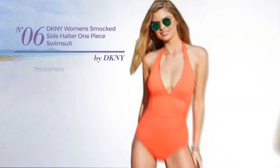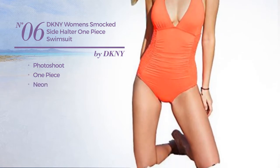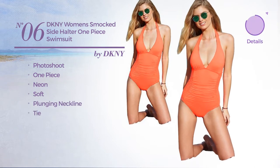Number 6. A Photoshoot One-Piece Swimsuit featuring a neon look, made of soft material. This swimsuit includes a plunging neckline and tie. Available in 2 other colors.